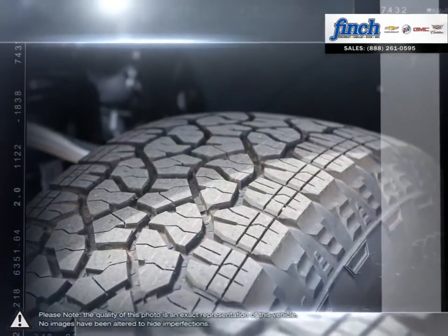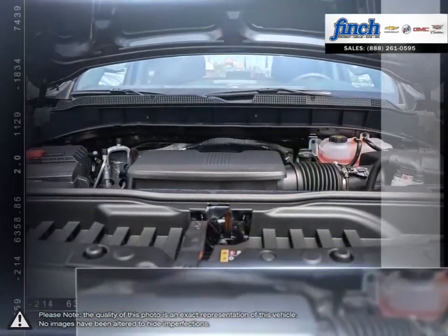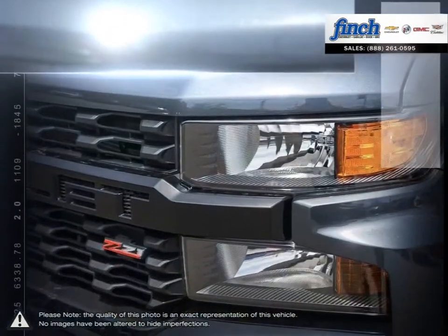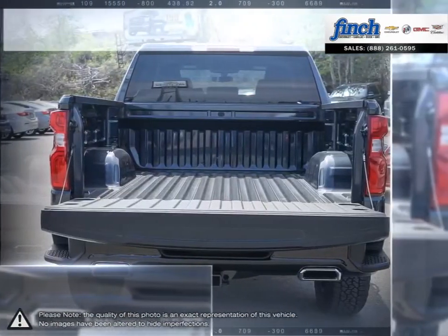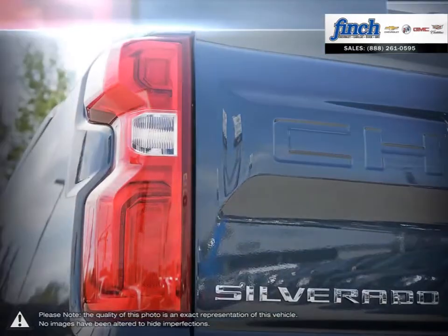Inside, you'll find loads of space built with high-grade materials. With versatility in mind, putting the 1500 to work or simply cruising around will showcase its wide range of capabilities. With some of the best ride quality and handling dynamics available in a full-size truck, the 1500 remains a top choice for pickups.